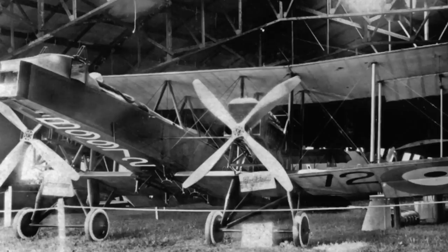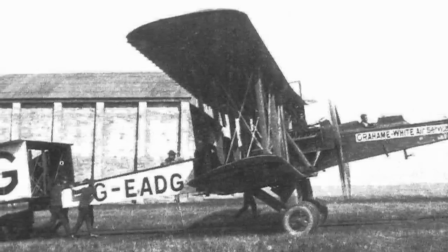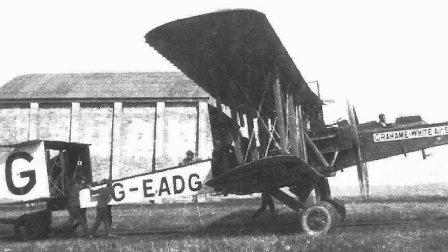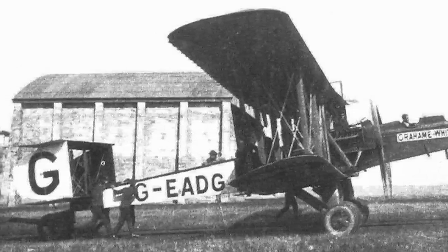Following the Armistice, the Disposals Board put all Blackburn Kangaroos up for sale. The Graham White Aviation Company purchased three aircraft and flew them back to their facility at Hendon, where they were stripped of their military equipment and converted into eight-seat passenger aircraft for joyriding. Unfortunately, two of the three would be wrecked within a few months — a combination of poor luck, inexperienced pilots, and in one case a recalcitrant engine — but these occurred without any loss of life. The third aircraft carried on for the next 18 months, dropping parachutists, giving demonstration flights to foreign delegations, and entertaining the general public.